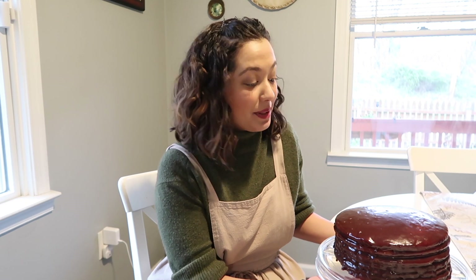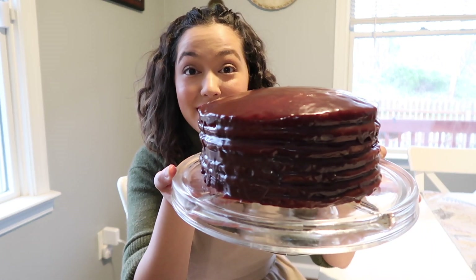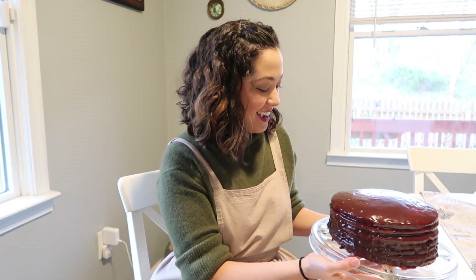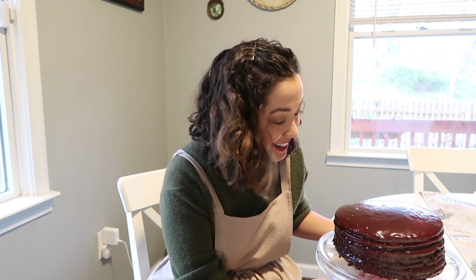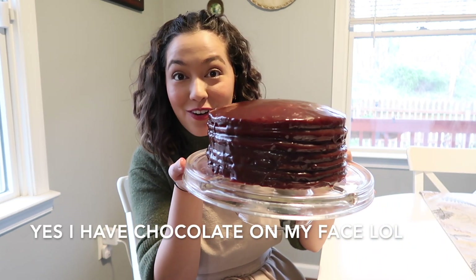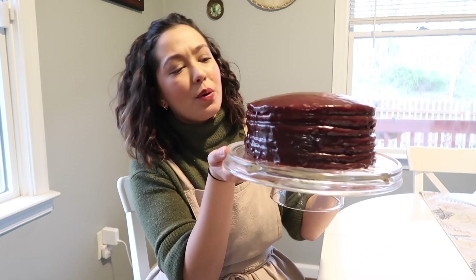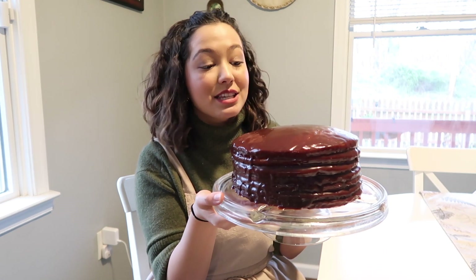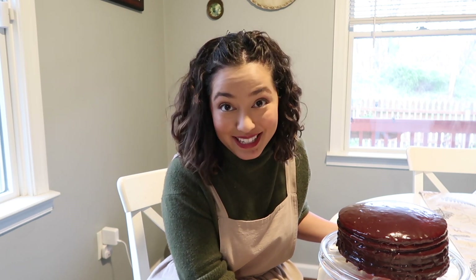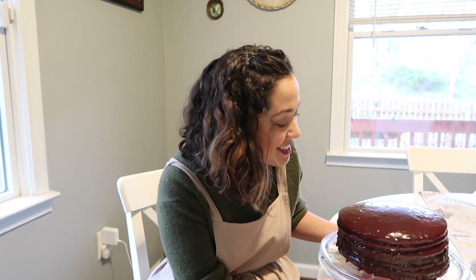I cannot believe I made a whole Smith Island cake. I made this. It took about four and a half hours, but I did it. This is the most complicated thing I have ever made in my life, and I did it. This is it with the frosting and the icing — whatever you want to call it. It's got to go in the fridge and it's going to harden up a little bit more, create a nice shell on the outside, and it's going to be great. I am so excited to dig into this later.